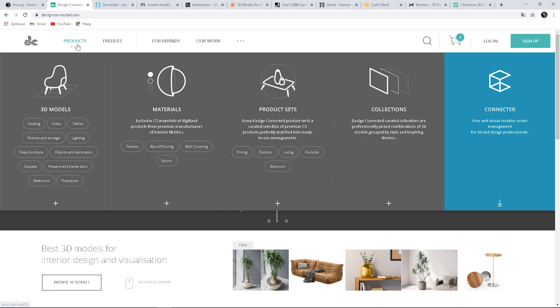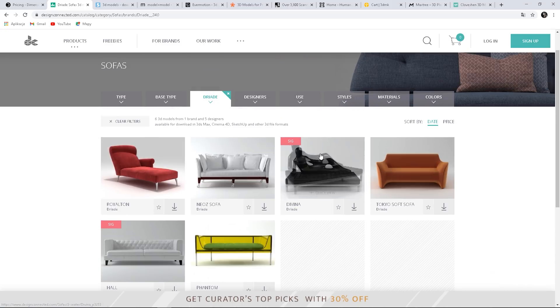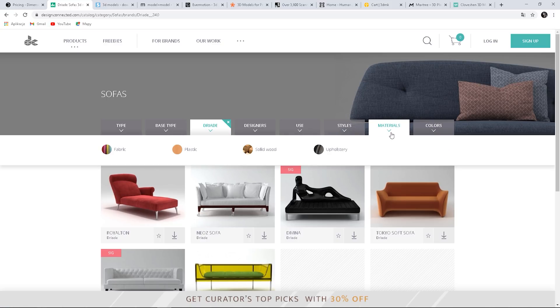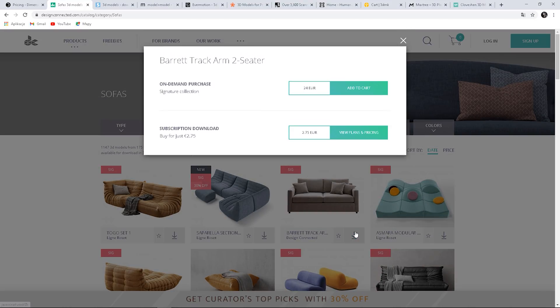Design Connected is another website where you can find a great selection of models for interiors. What is great about this page is that they have lots of models from popular brands and designers. We can choose, for instance, sofas. There are different filters we can choose from — for example, the type: two-seater, canopy, three-seater and so on. Then we can search by base style, brands, designer, styles and so on. These models are high quality and we have two options to download: on-demand purchase — this one is 26 euros, this one 24 euros.